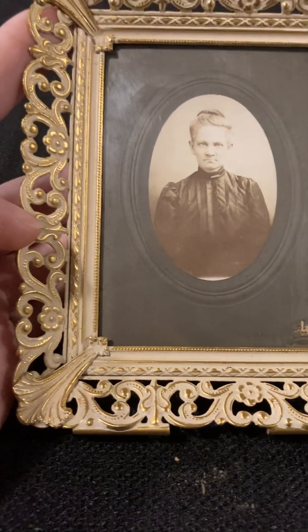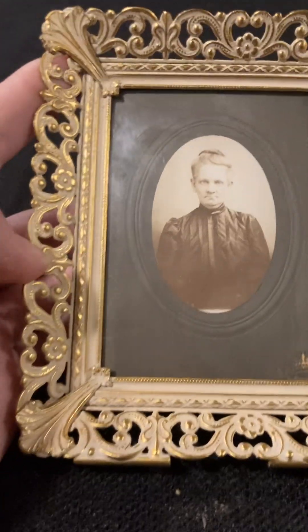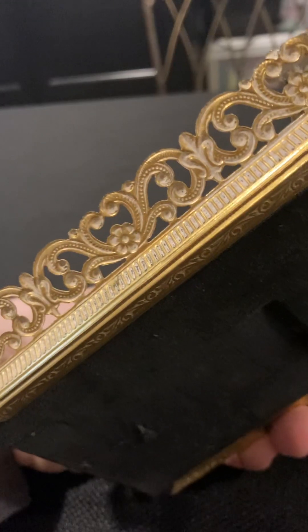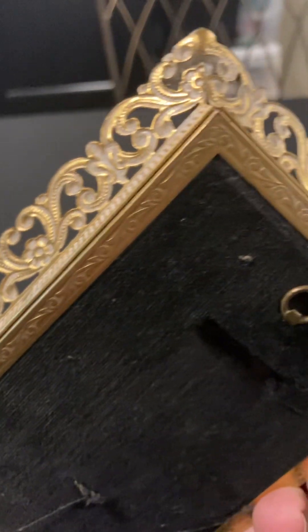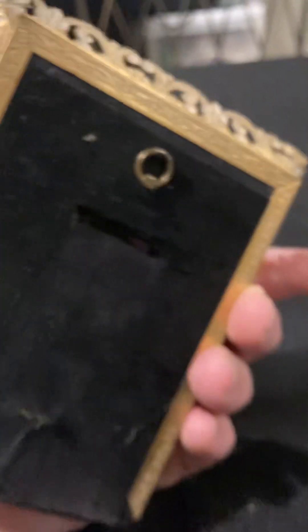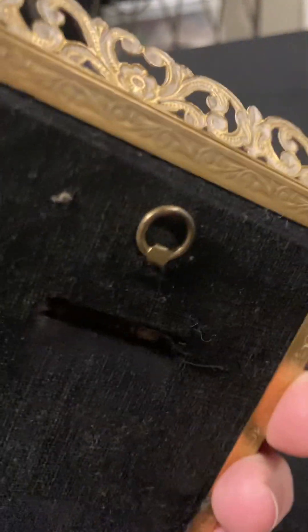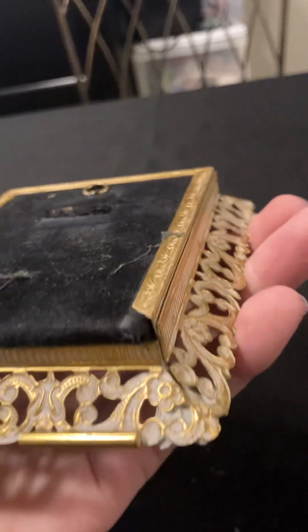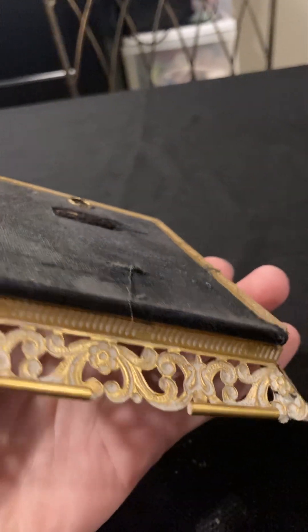Even without the photo, this frame is beautiful. You can see that it has this ledge right here for it to sit on, and maybe it used to have a prop, but that's gone. And on the back here, you can see even more intricate designs around the edging. There's this hook here for the wall, for hanging it on the wall. It's a very nice frame in itself.